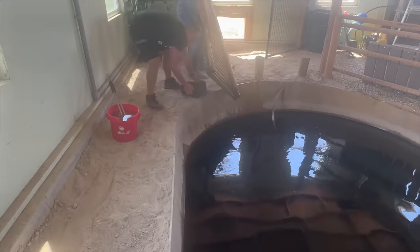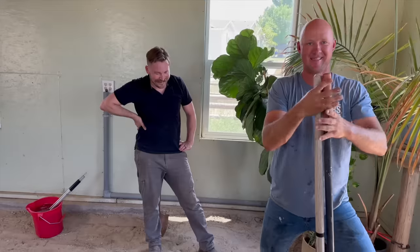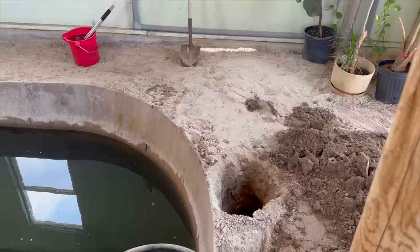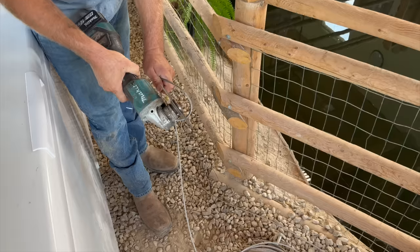We got rid of the old wooden ramp, which had a brick attached to it so it wouldn't float. We then began to install the new ramp. It's 100 degrees in here — I don't open the windows to keep the humidity up. Sonny, no! Back down. Construction continued under the watchful eye of Chompers.